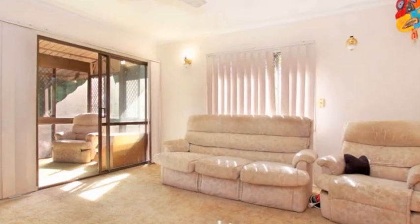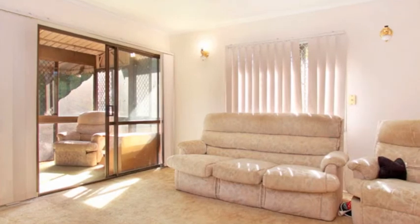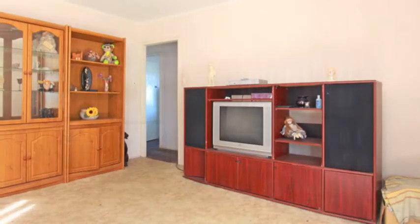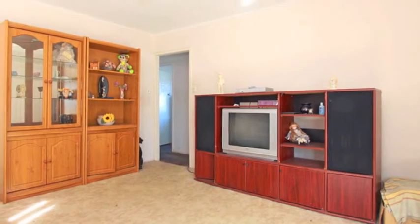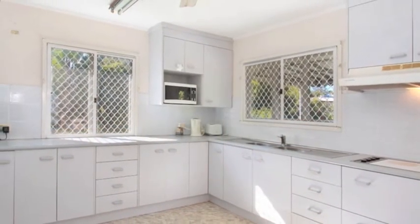Offering a great layout to support renovations and extensions, along with city glimpses from the rear of the home, you can raise or extend the deck and watch your value skyrocket. There are timber floors throughout, plus a generous eat-in kitchen with plenty of bench and cupboard space.